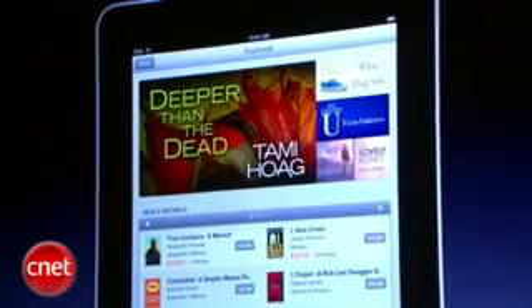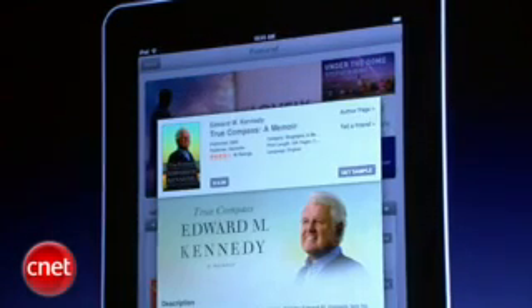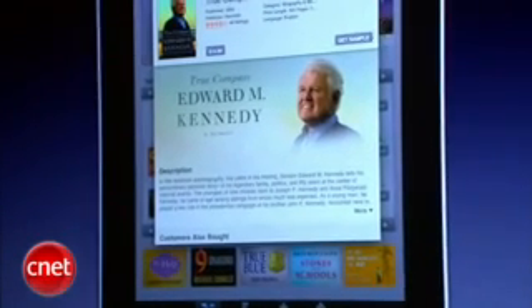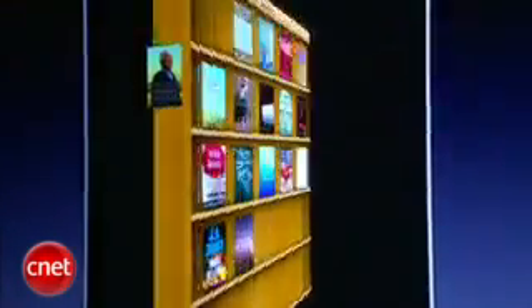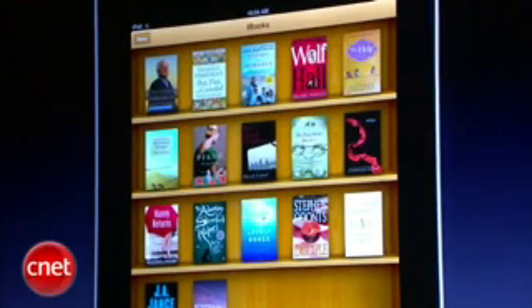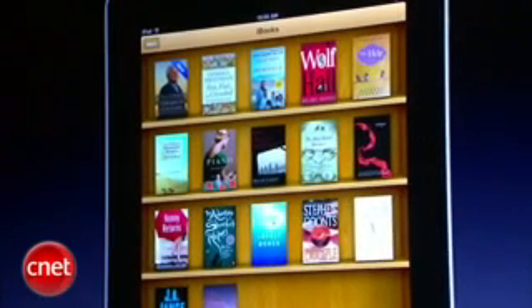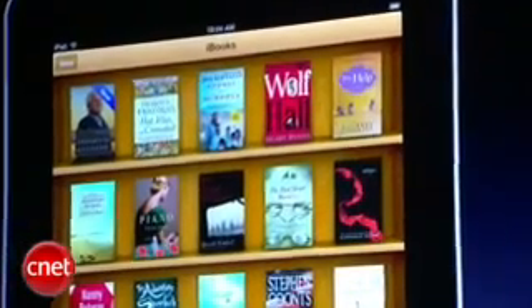I want to actually buy True Compass by Edward Kennedy. So I just tap on it. I get more detail about it here, take a look at the reviews of it, and I'm going to buy it. I get a sample of it to read if I'd like, but I'm sold already, so I'm just going to tap on it and buy this book. And the book downloads right onto my bookshelf like that. And that's all there is — it's just so simple. Now if I want to read that book, I just tap on it. And here it is.